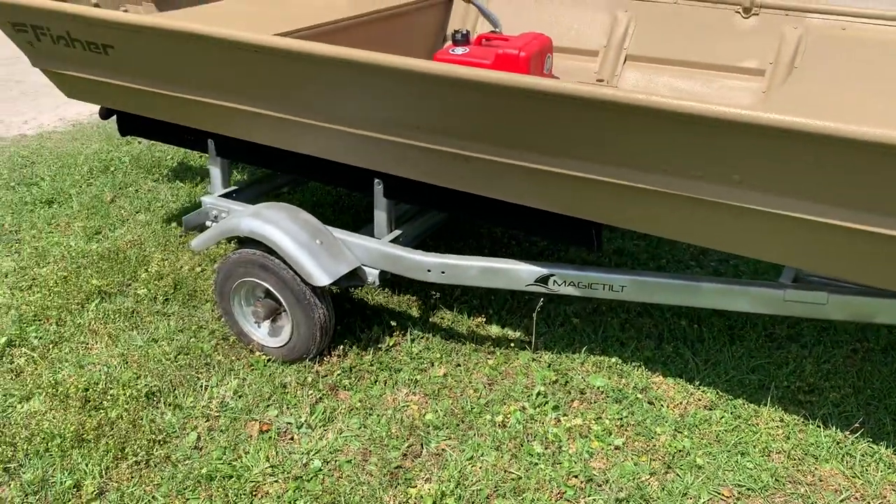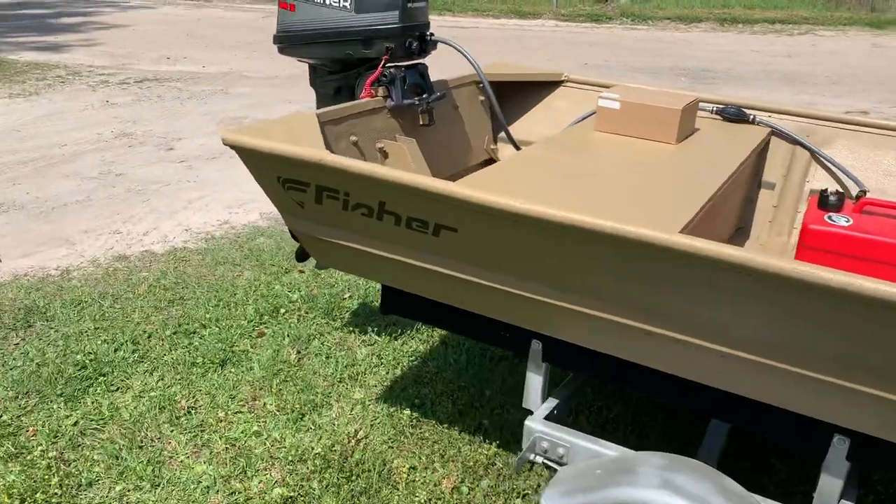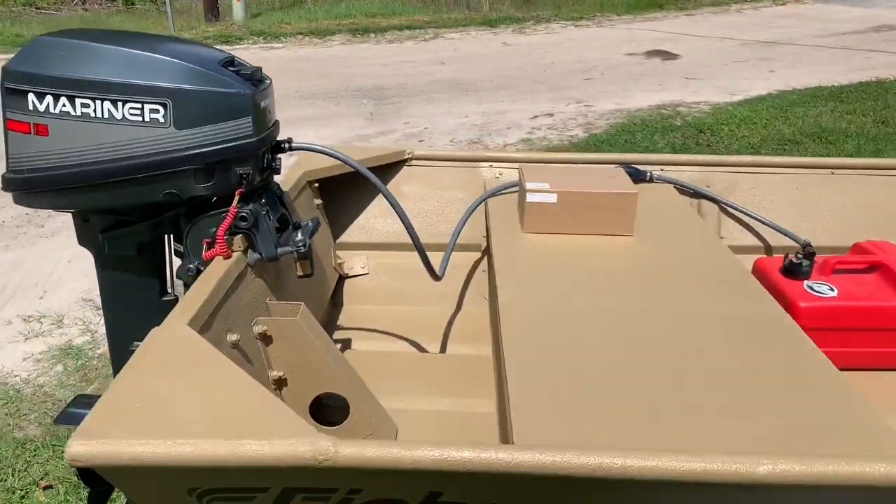It comes with a Magic Tilt trailer with brand new bunks on it. We also got a brand new gas can.